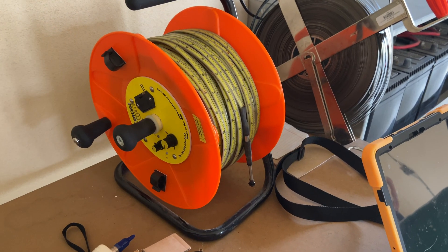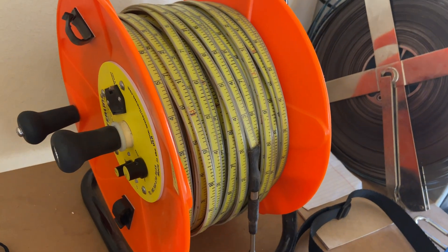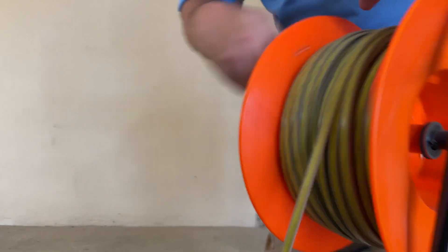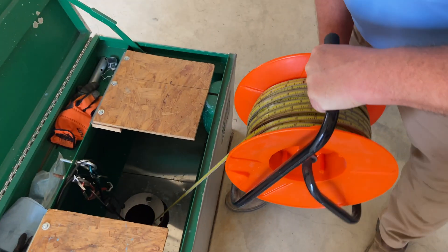Now I'm going to show you how to take a water level measurement here. This right here is called an E-line. Let's go ahead and get a water level measurement. And we got a beep there.